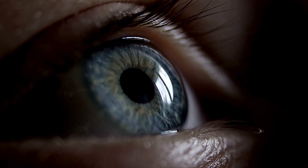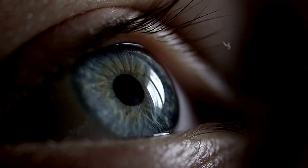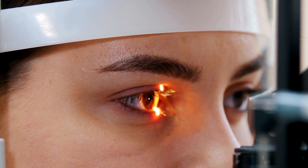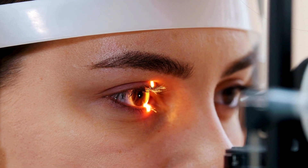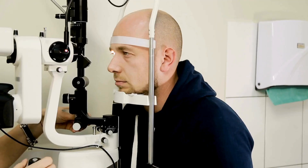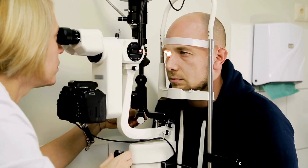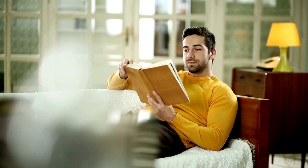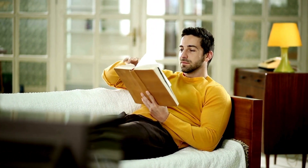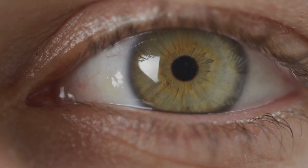Why do we blink? It's not just about moistening and cleansing the eyes, although that's a crucial part. Each time we close our eyelids, tear glands release a saline solution that sweeps across the eye's surface, eliminating tiny dust particles and lubricating exposed areas. Normally we blink every four to six seconds, but in moments of irritation, we blink more frequently to maintain eye moisture and cleanliness.